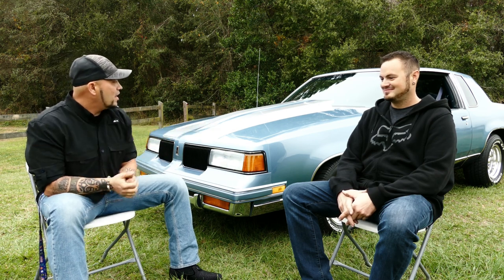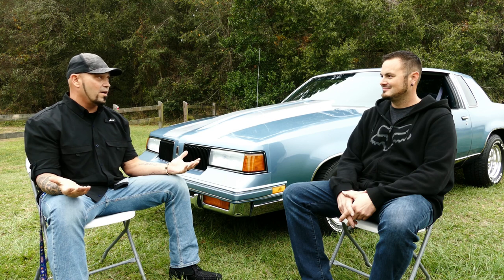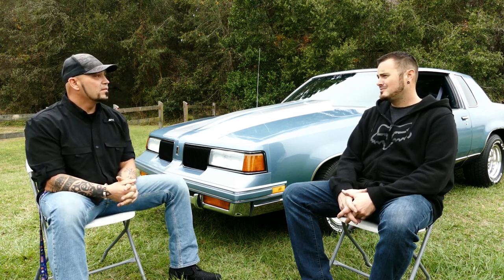Now guys, when I first saw this car, I'm telling you, this is the cleanest Cutlass I've ever seen. But what intrigued me the most is this is a local car. That's correct. How long have you had it? It's been in the family a little over 32 years.